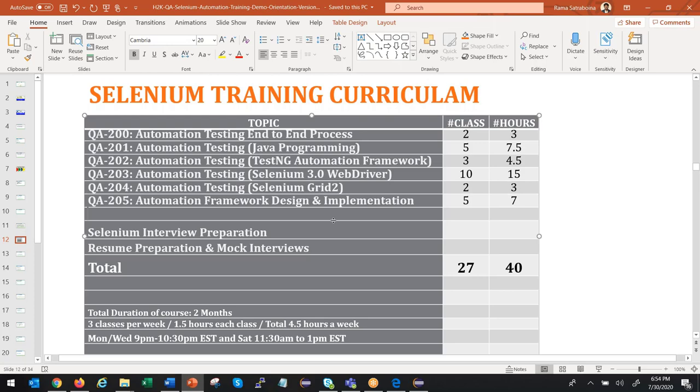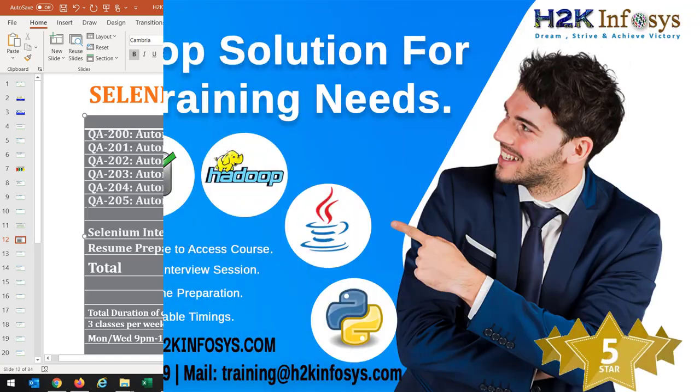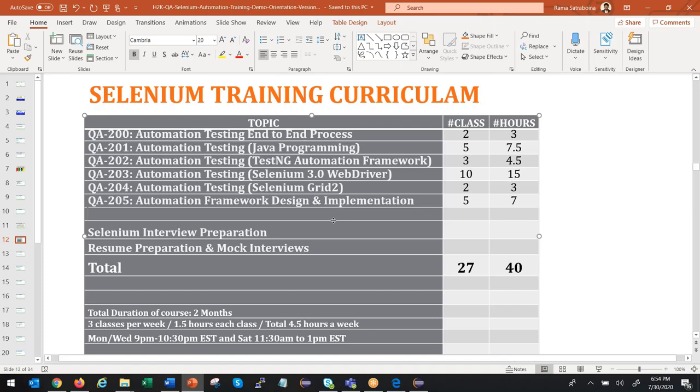Total course duration is two-plus months. We have three classes per week, one and a half hours each — 4.5 hours per week. Schedule: Monday and Wednesday 9pm to 10:30pm EST, Saturday 9am to 1pm EST. This schedule has been working well for a couple of years. Monday you have class, Tuesday you practice, Wednesday class, Thursday and Friday you practice, and Saturday morning you attend. We don't teach based on number of hours or classes — we teach whatever is really needed to clear interviews and get jobs. Our goal is proper training and placement.